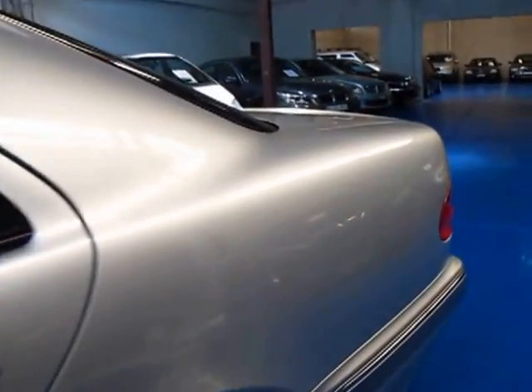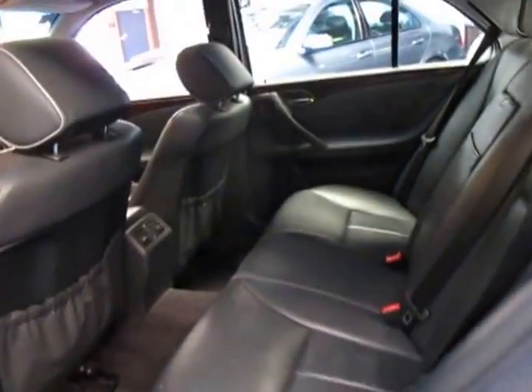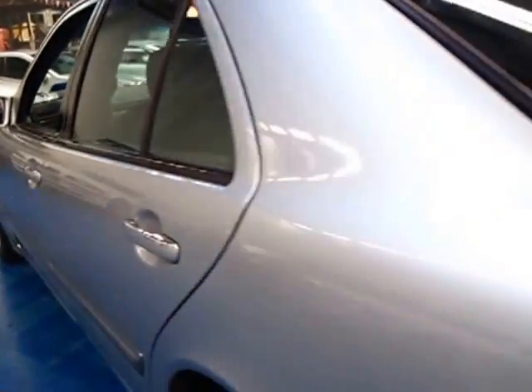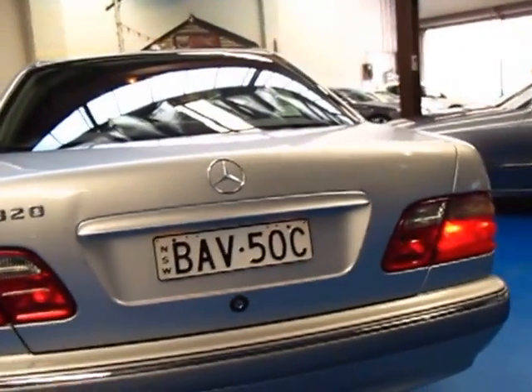It's got dual airbags, side airbags in the front and in the back, and plenty of room. These E-classes are ultra reliable and very very safe. And being the very last of the series, which came out in 1996 or late 1995, it's by far the best.